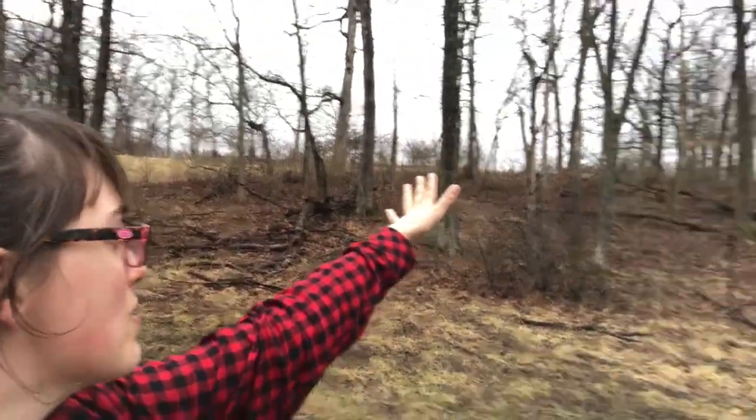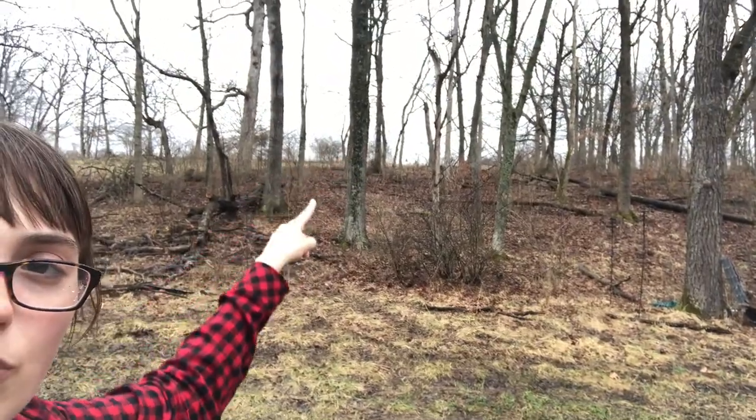I'm still not sure if filtering creek water through a Berkey is completely safe, but it's an option — though it's very dependent on the weather. It seems to be flowing even five days after a good rain, so it seems okay. Rain barrels are an option too, but not really that dependable either. We could also do a water tank up there on the hill.